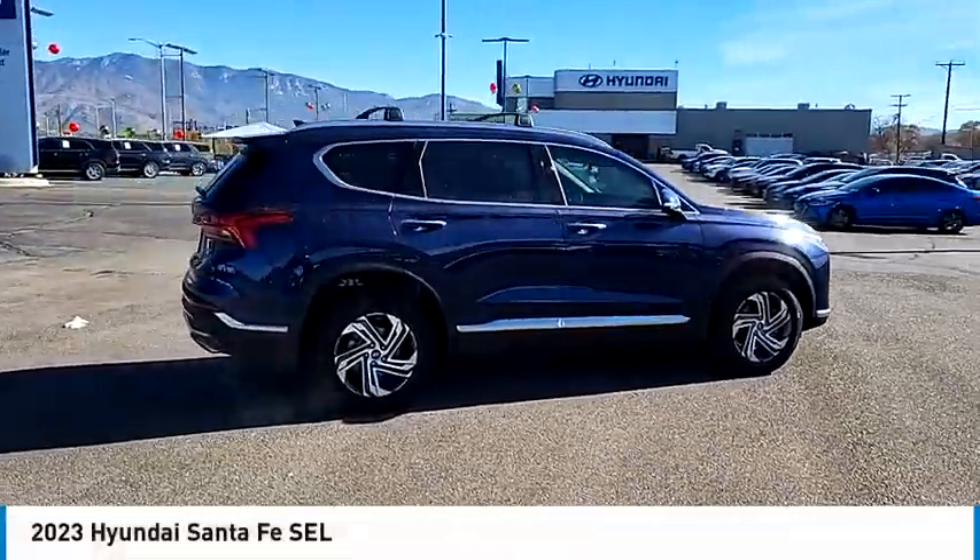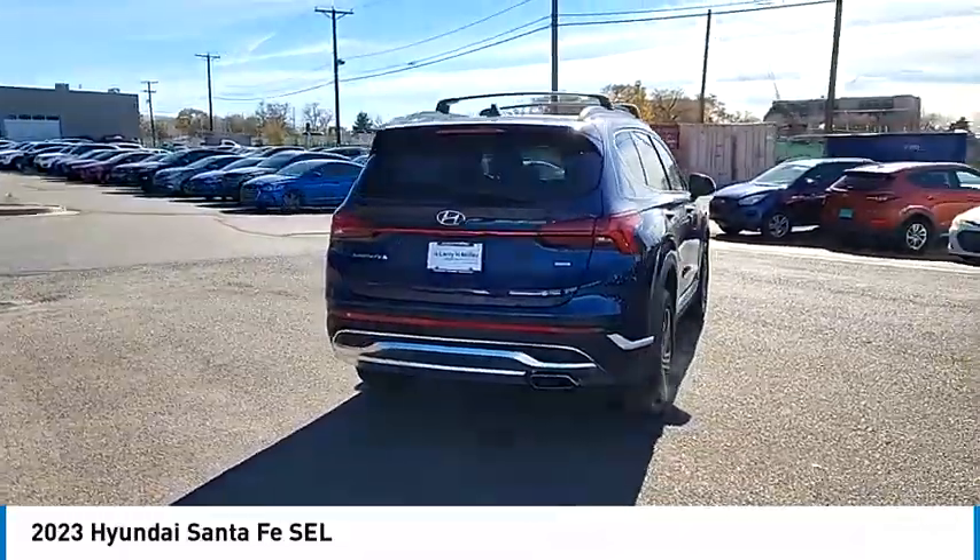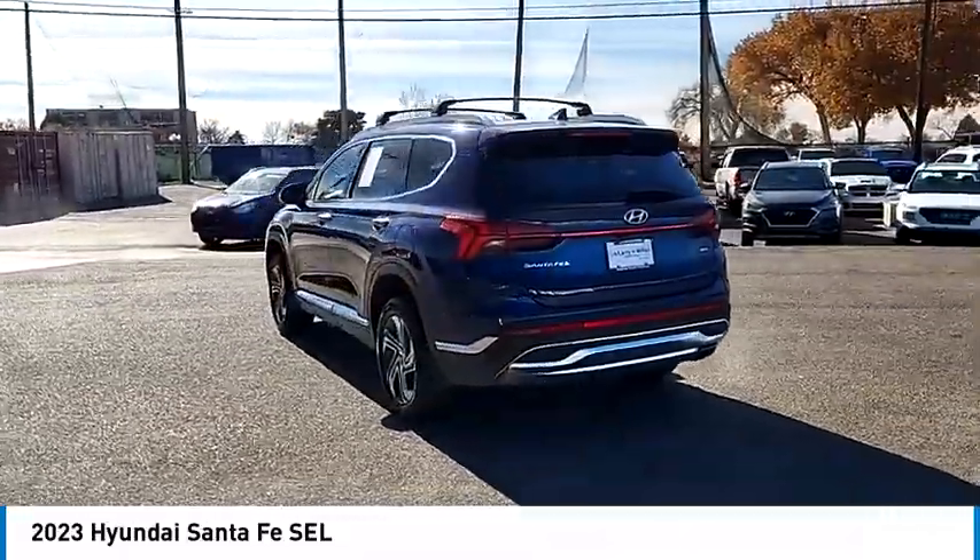Take a ride in the 2023 Santa Fe. Style, quality, performance, value. Need we say more?